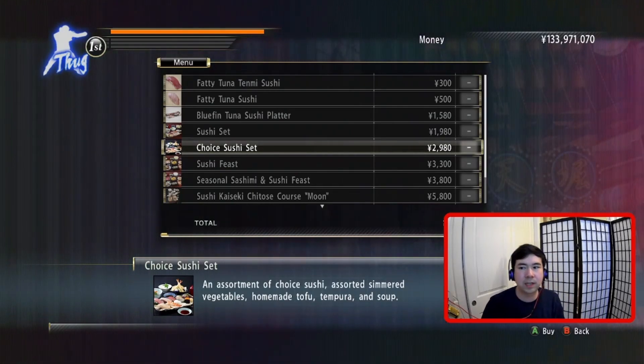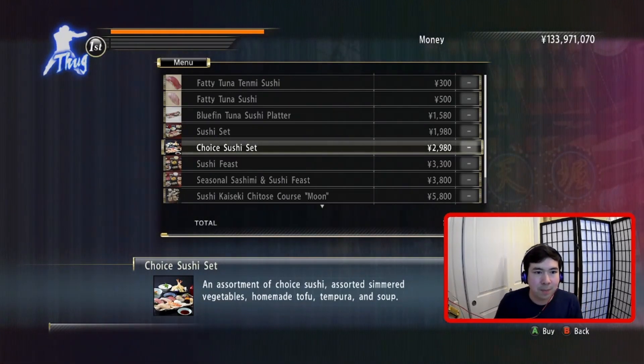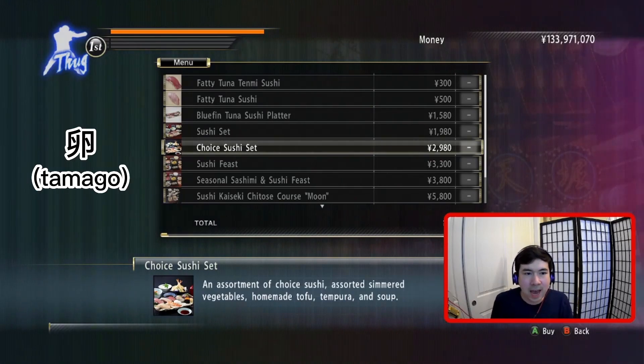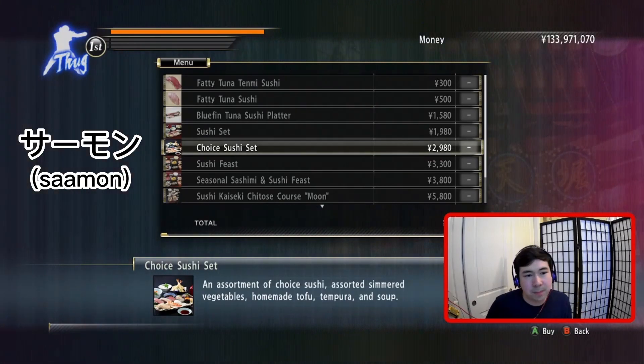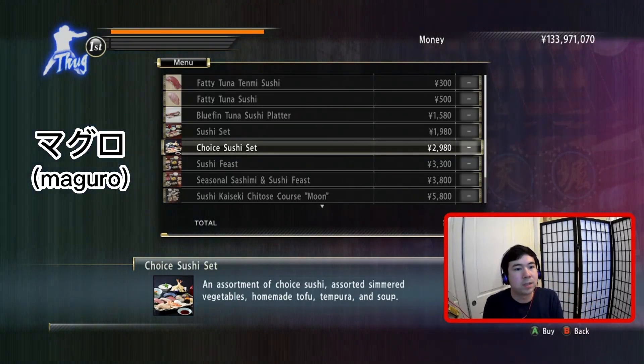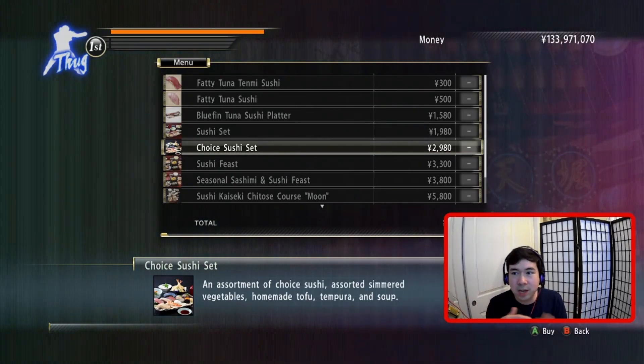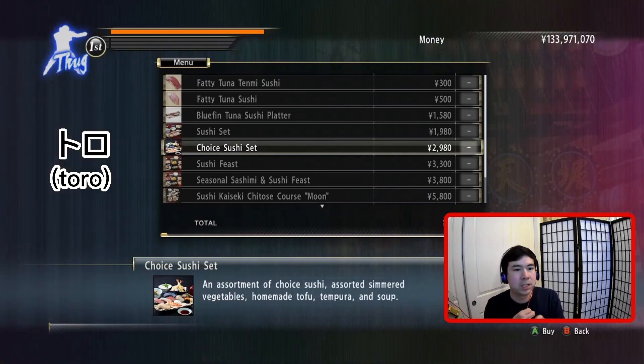Usually what they'll do is they'll have, like, the regular, and then the fancy, and then the cheap. So if you want the cheap eight pieces, you're probably getting things like egg, maybe a salmon, a basic salmon, a cooked shrimp. If you get the basic one, you're probably getting, you know, like maguro — the tuna — maybe some yellowtail, maybe some of the fish eggs, the ikura, or the roe.